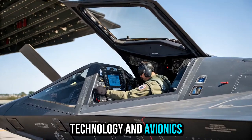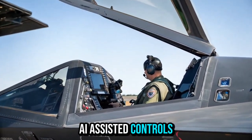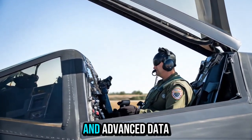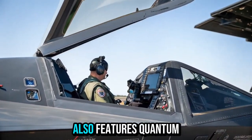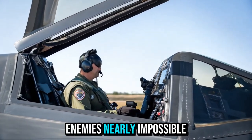Technology and Avionics: The cockpit has been reimagined with AI-assisted controls, a 360-degree augmented reality display, and advanced data links for seamless communication with drones and allied aircraft. The 2026 F-22 Raptor also features quantum radar systems, making detection by enemies nearly impossible.